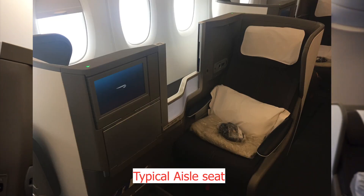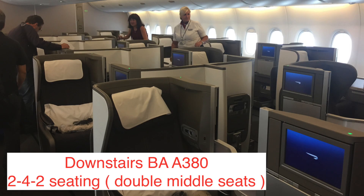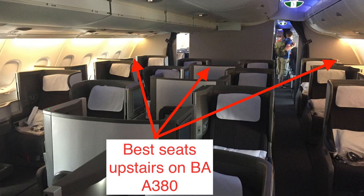Here we are — BA Club World A380 upper deck. We're in a typical aisle seat. The upper deck configuration is 2-3-2, while downstairs is actually 2-4-2 because the fuselage curves in, so the upper deck offers a bit more privacy. BA is currently replacing these old Club World seats with an entirely new Club Suite, which has a 1-to-1 configuration — already debuted but only on select routes. What we're on today is what you'll get on most BA flights.